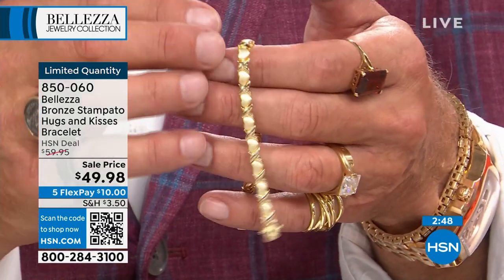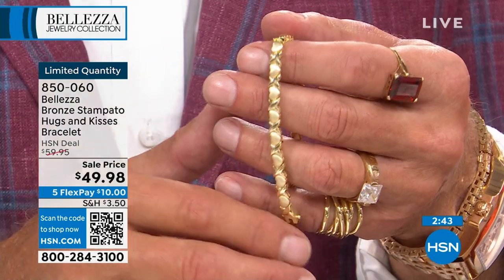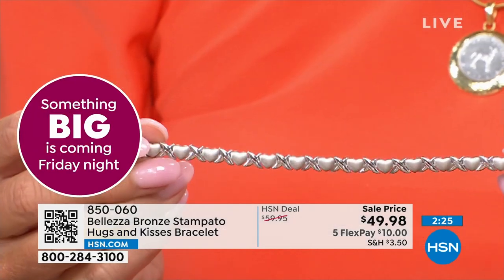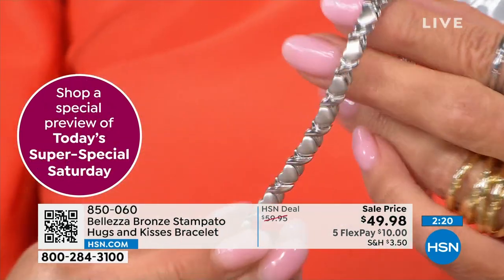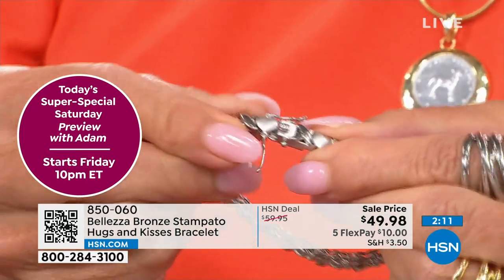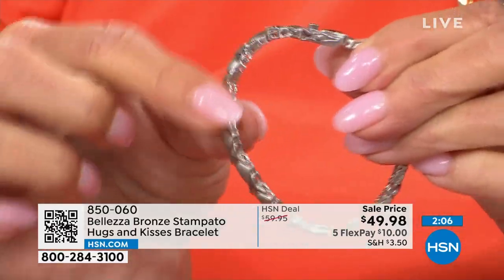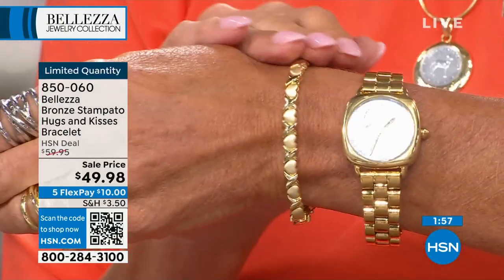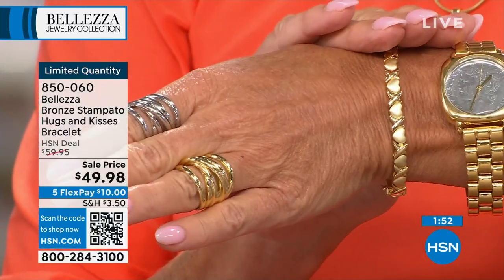The last stampado bracelet we did — by the way, stampado literally means we stamp it out of a sheet of metal, that's where we start. The Italian word is 'stampado.' We start with that and then do the high polish alternating with the satin shine. It has such beautiful presence. This design was first created by a woman, and whenever a woman creates a piece of jewelry, I know she's thinking about what other women want to wear — pieces you'll wear for a lifetime. She's no longer with us but her designs still are, and the inspiration was hugs and kisses: hearts and X's.